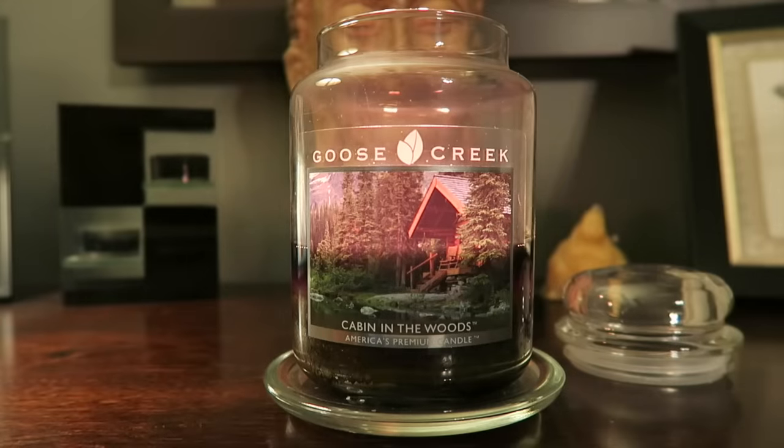Hey guys, I'm here with the review for Goose Creek's Cabin in the Woods. This is one of the new fall scents that came out this year from Goose Creek. It came out along with the peanut butter sugar, the vanilla pumpkin waffle, and carrot cake and the like.